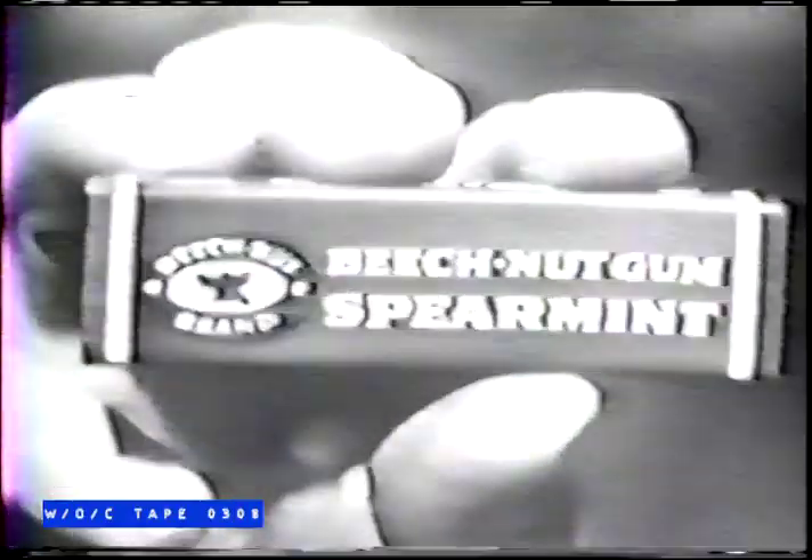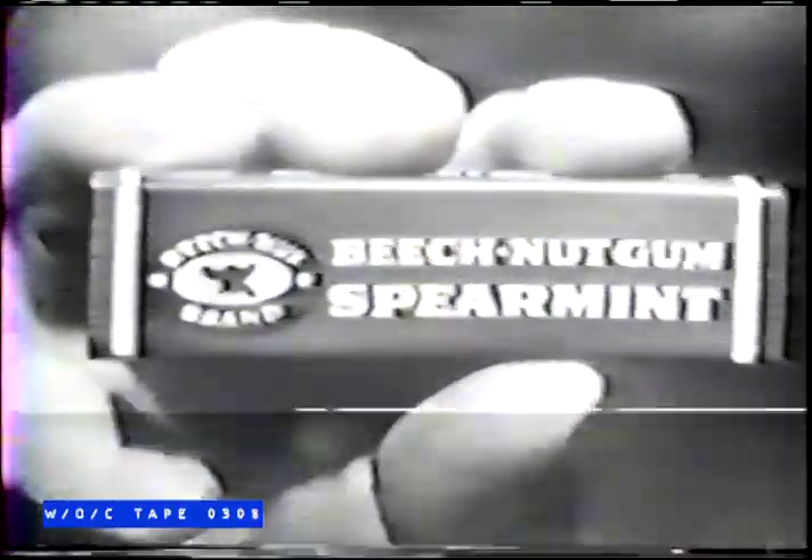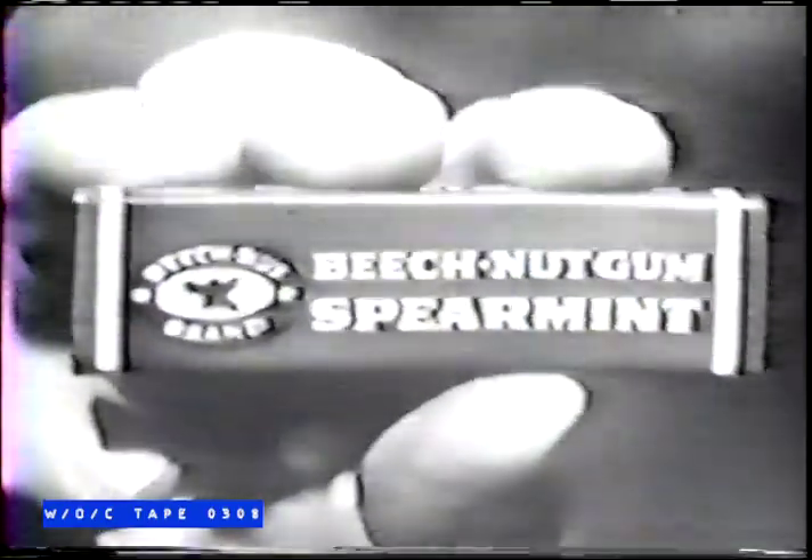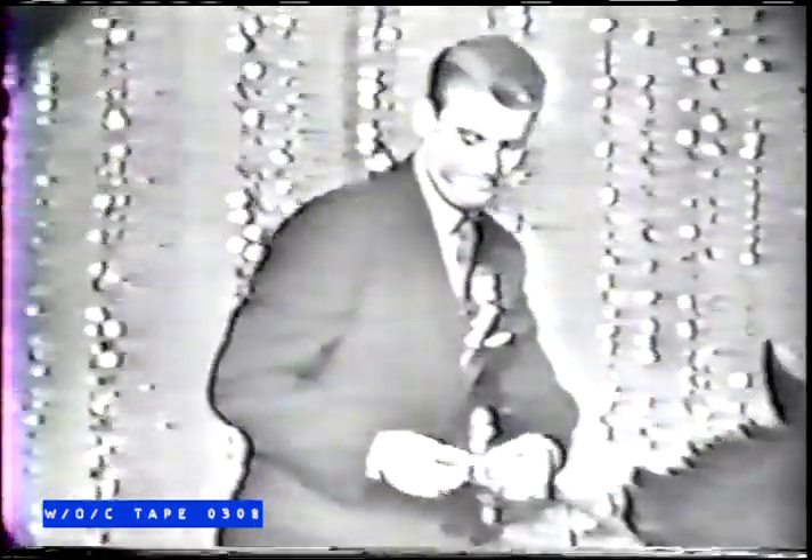So when you do just that, do as I do — reach for the one that's wrapped in dreams and made for a team. Beach Nut Spearmint Chewing Gum. It's the only flavorific chewing gum in the whole wide world. Don't settle for anything less.